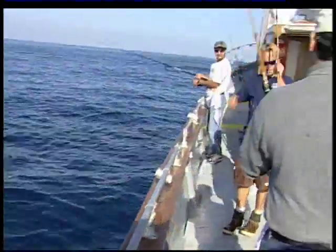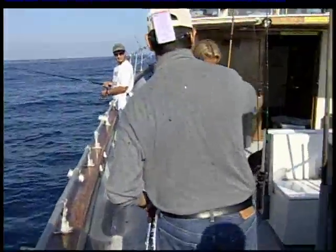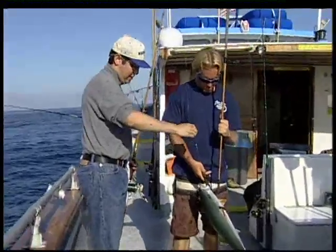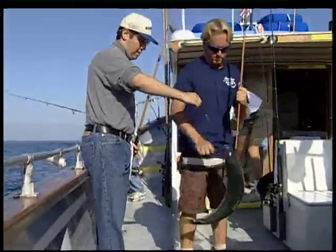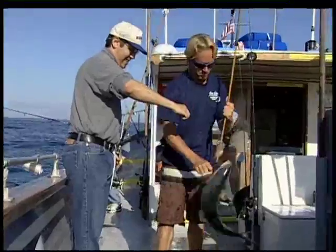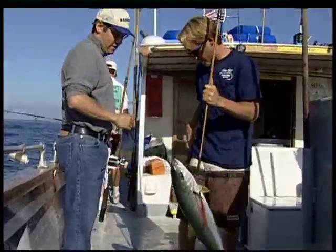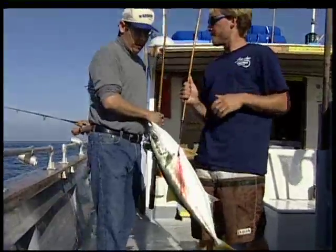Nice yellow. He's beating on racetrack. That is nice — there's a beauty. That's the third one today on wire leader. The second one on wire leader. Thanks a lot. On number six.